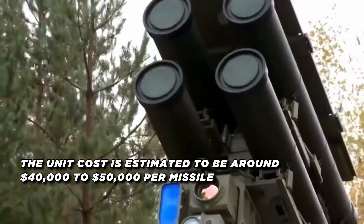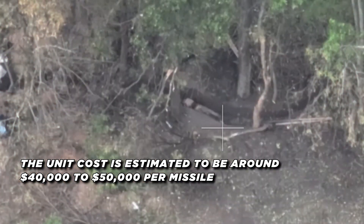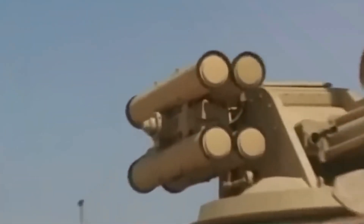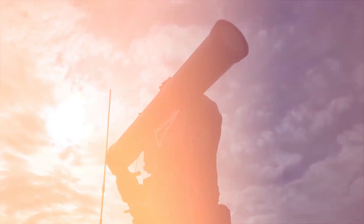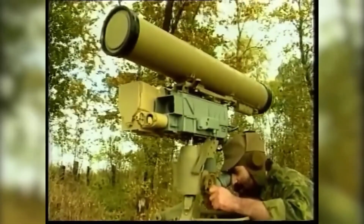The unit cost of the KORNET ATGM is estimated to be around $40,000 to $50,000 per missile, making it a relatively affordable option compared to some Western-made ATGMs. This, combined with its proven performance, has contributed to the KORNET's widespread adoption and export success, with the missile being used by over 50 countries.